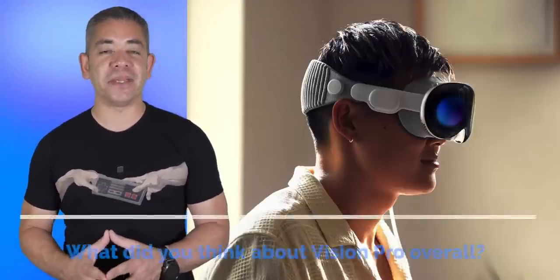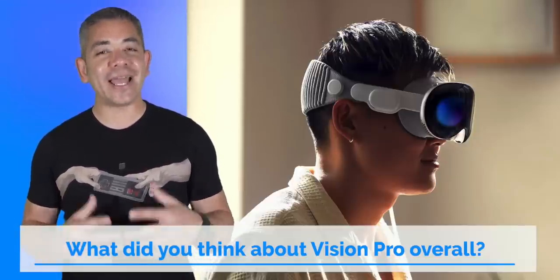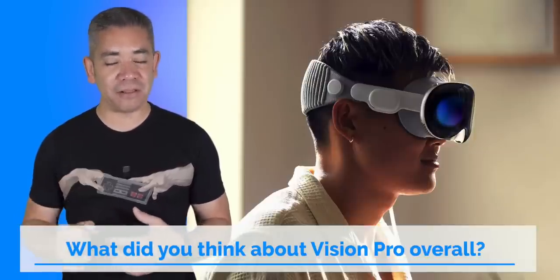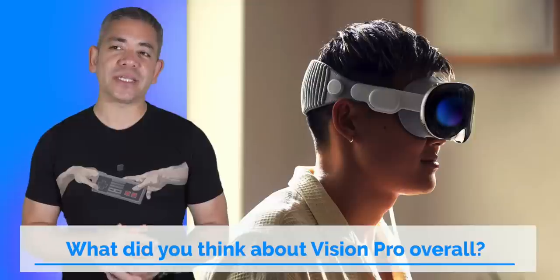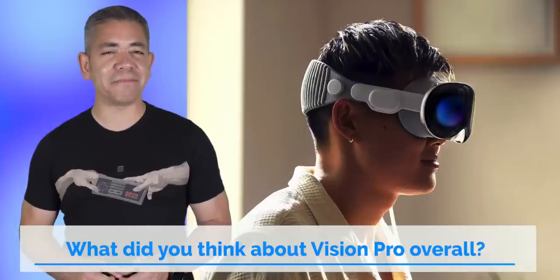Today's question: what did you think about the Vision Pro overall? I actually like it, but I'm still trying to wrap my head around how I feel about a lot of things. I'm curious to know what you think in the comments — particularly, what would the ideal price be for you, considering this doesn't necessarily compare to other headsets currently on the market?